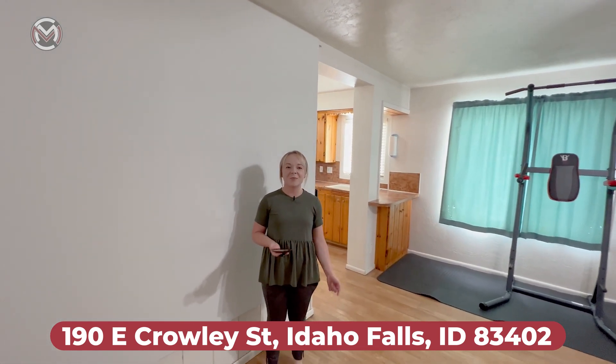If you'd like to see this house in person, please feel free to give me a call. My contact information is below — I look forward to seeing you.